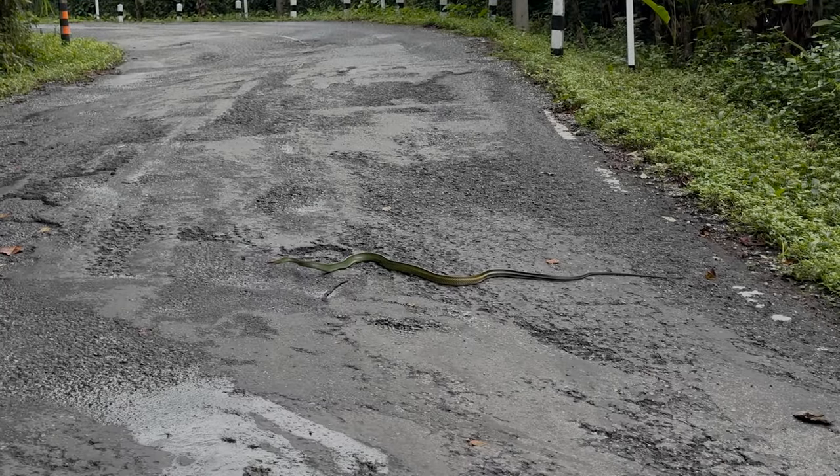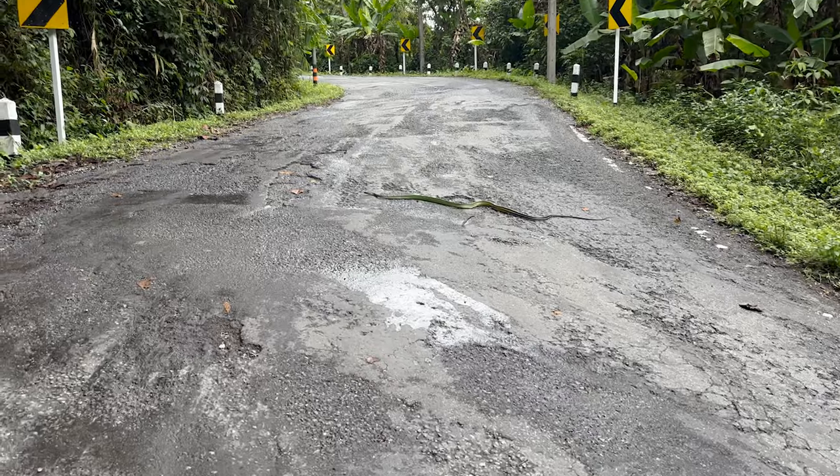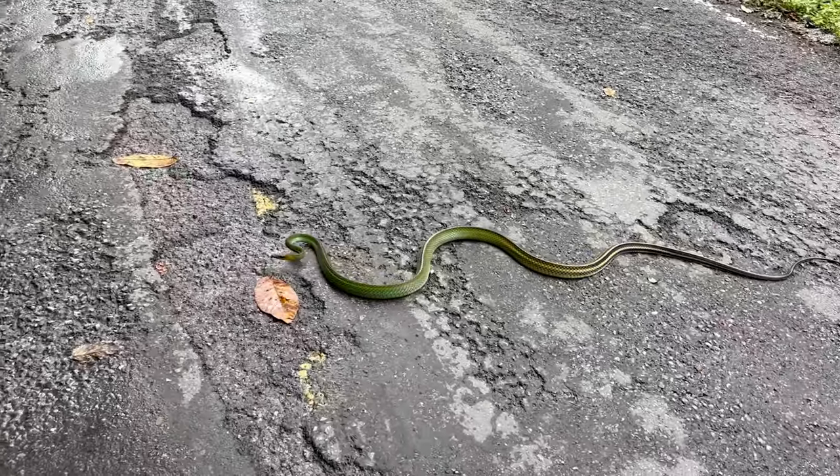Oh my god. Patias Nigra Marginata adult crossing the road right in front of me. I do not believe this. It is huge.